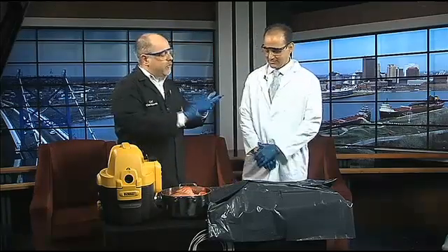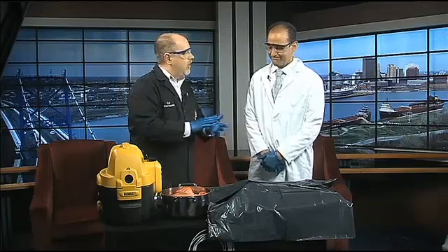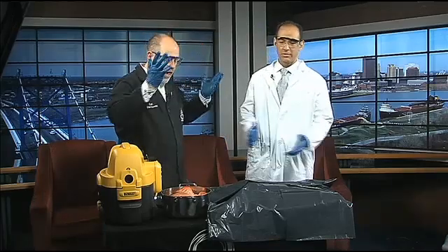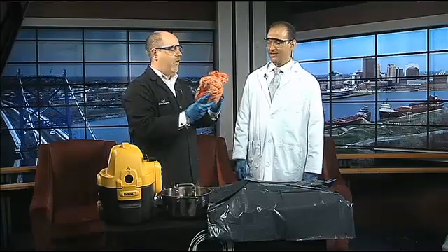What I brought with me - because the Grossology exhibit lets us talk about different systems of the body, the digestive system, the circulatory, things like that - I brought with me a heart and lung set from a cow. A pig is about the same size as a human body, but a cow, on the other hand - this is a cow heart - it's gigantic.